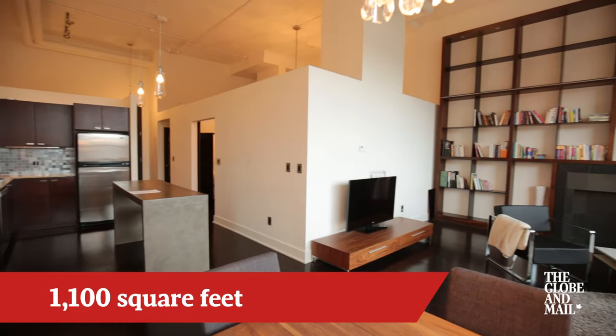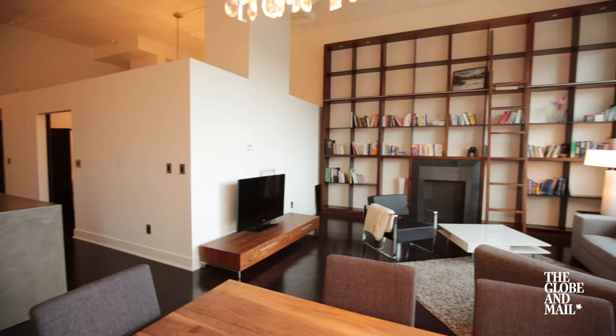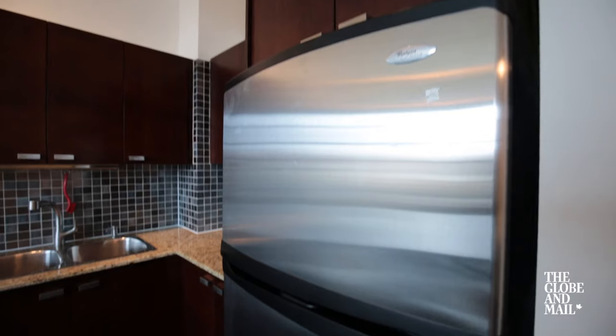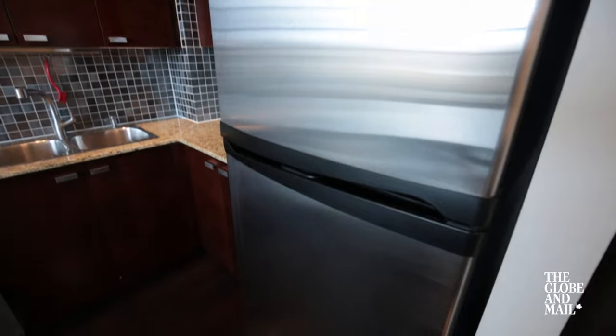The entire space was redone top to bottom, starting off with the engineered wide plank hardwood floors, a brand new kitchen, all new appliances and countertops, as well as a concrete kitchen island.